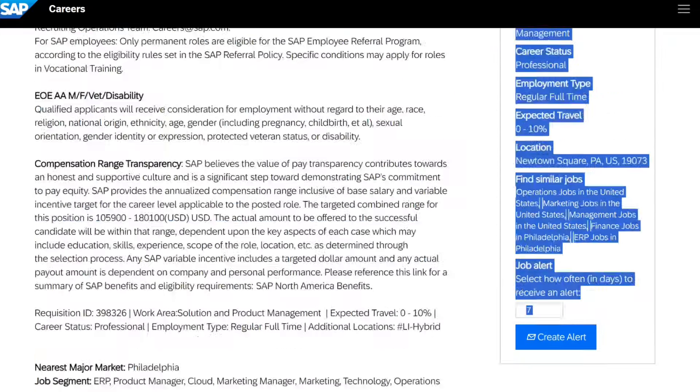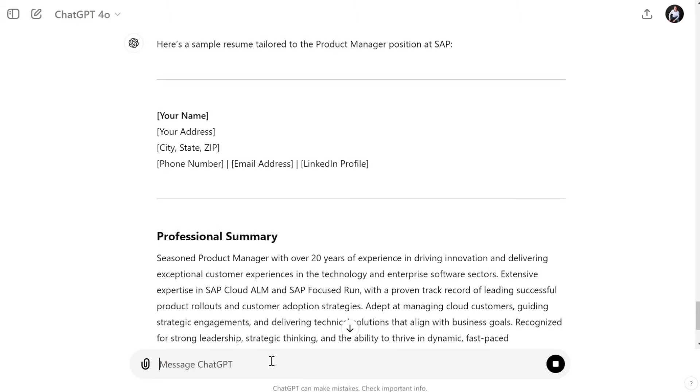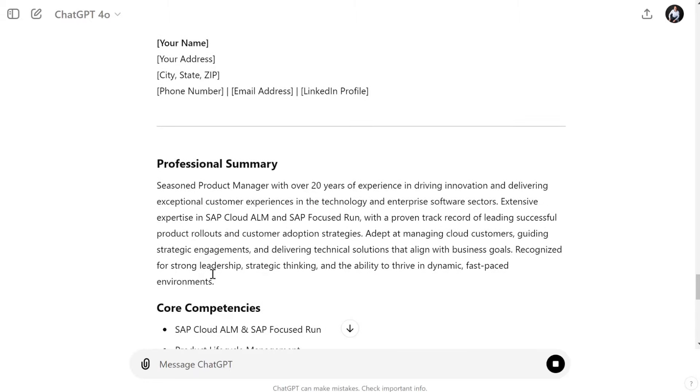First up, the resume. If you want to tailor the resume to the job posting, here's a hack: just copy and paste the job posting, put it into ChatGPT and ask it to generate a draft resume based on the job posting. And if you have an old resume lying around, just take a picture or copy and paste that also into the same chat and ask ChatGPT to update the resume based on that new information.